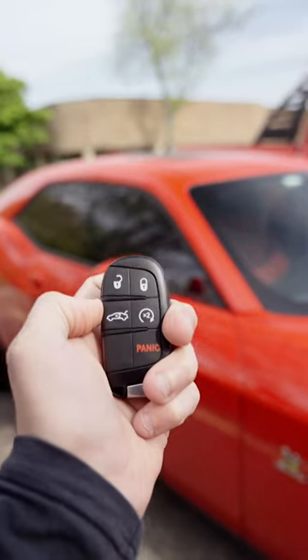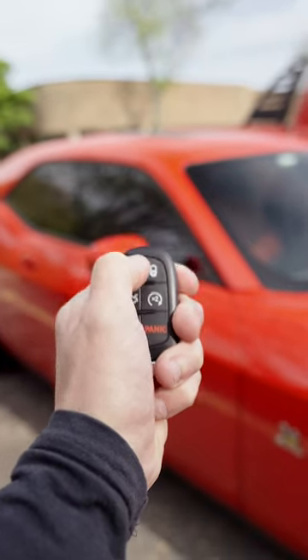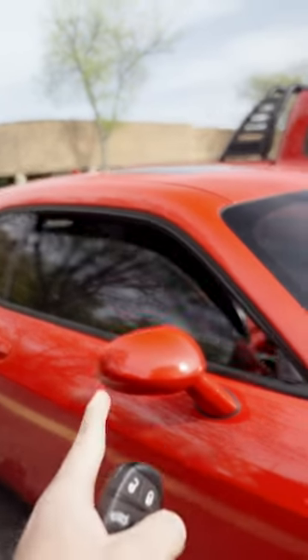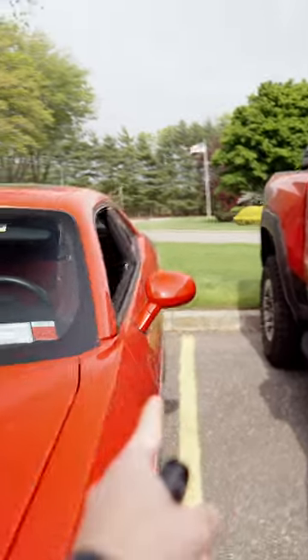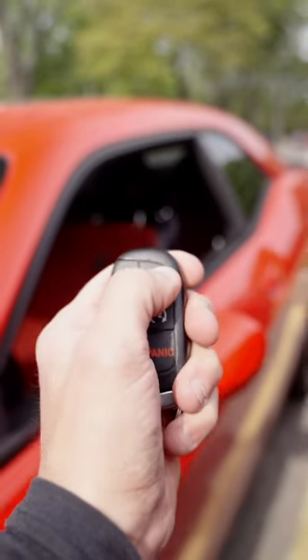Now instead of unlock and then holding it down, we actually just hit unlock six times, and now the windows will drop — the passenger side as well as the driver's side. If you hit lock six times, the windows will go back up.